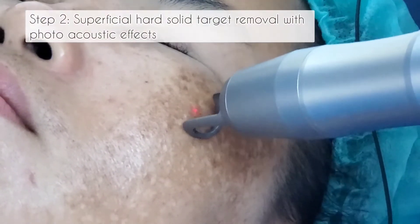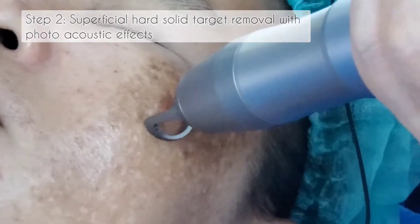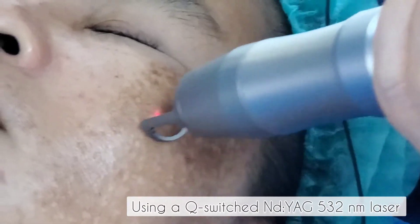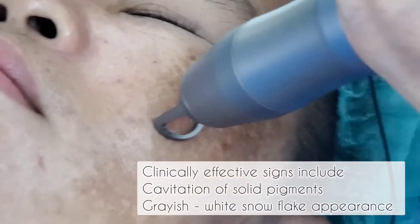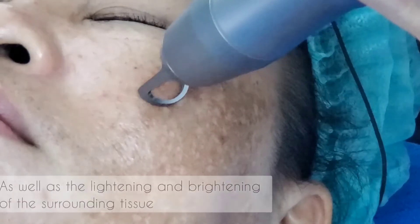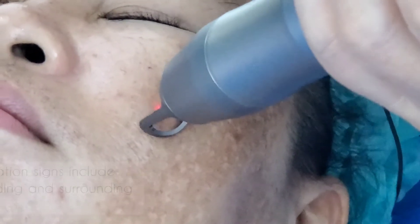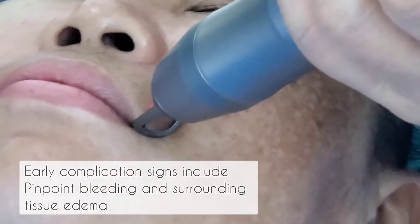Step 2: Superficial hard solid target removal with photoacoustic effects, using a Q-switched Nd:YAG 532 nanometer laser. Clinically effective signs include cavitation of solid pigments, a grayish-white snowflake appearance, as well as lightening and brightening of the surrounding tissue. Early complication signs include pinpoint bleeding and surrounding tissue edema.